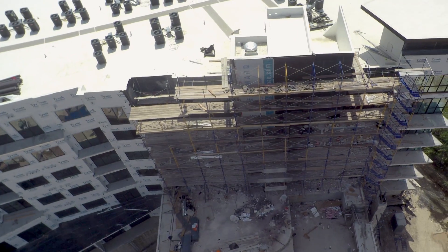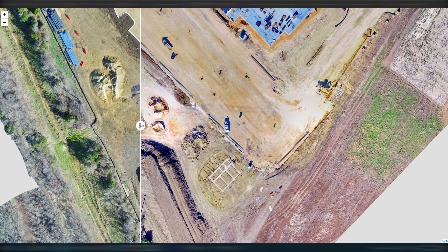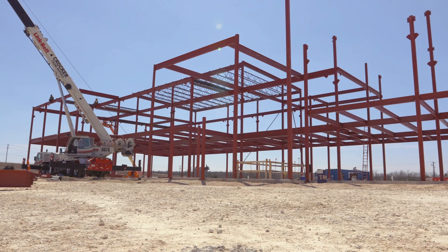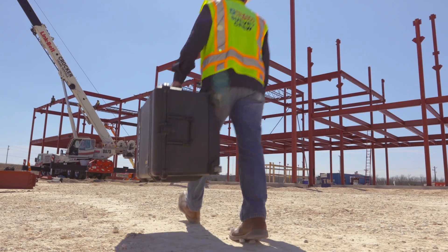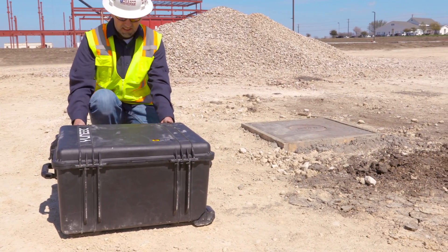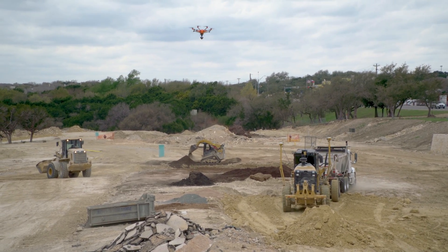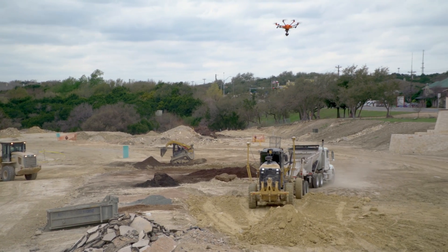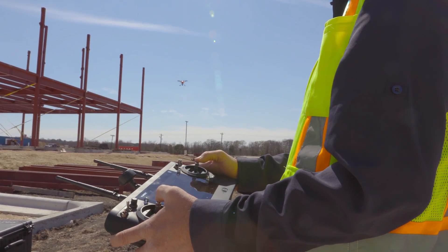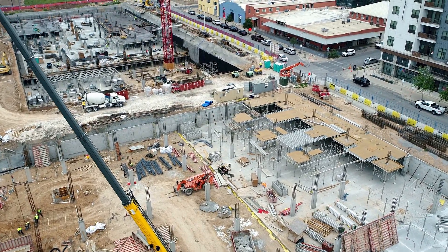It really just provides a whole new look at the construction job that you would not typically see sitting in an office or at a job trailer. On a typical building job we try to capture weekly for the first two or three months because that's when all the site work is going on, then hit specific stages — foundation preparation, foundation pour, erecting steel, concrete tilt wall panels — all things that a drone can really help highlight.